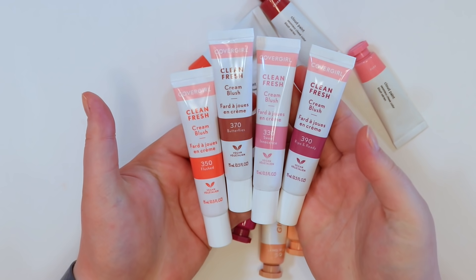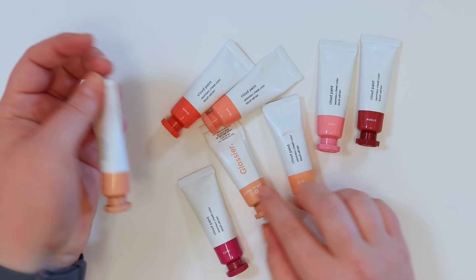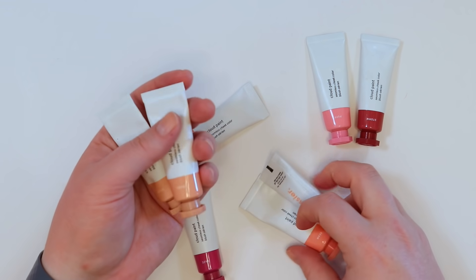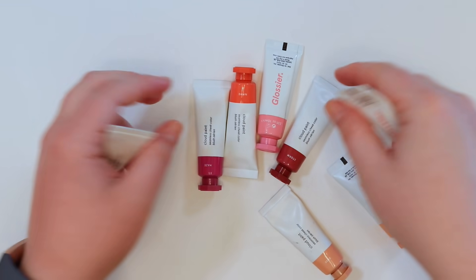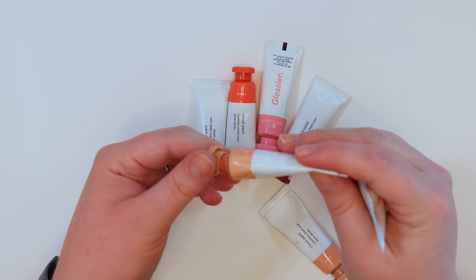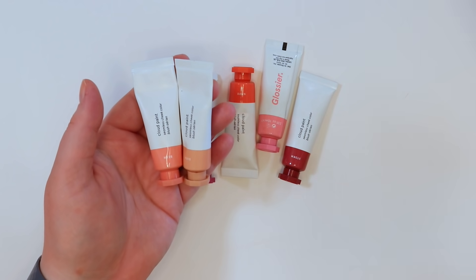Passing on all four CoverGirl cream blushes — just didn't get on with them, though a friend loves them. For the Glossier Cloud Paints: there are some duplicates (two Beams, two Dusks). Keeping one of each — the more-used ones. Getting rid of one Beam and one Dusk. Also keeping the remaining Glossier shades.